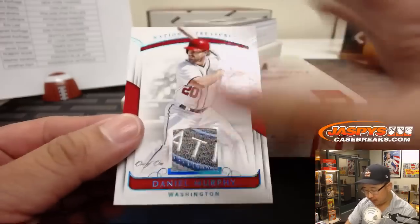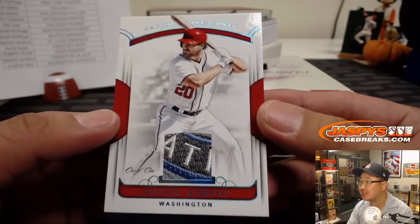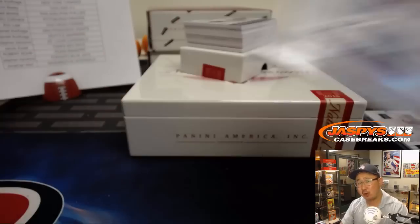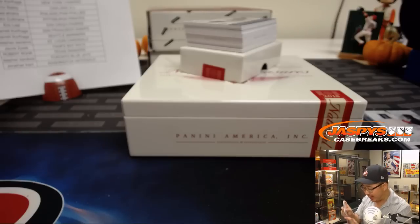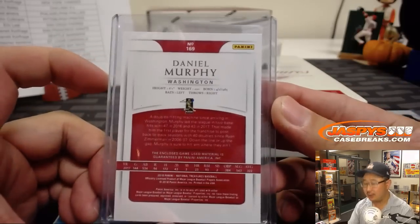One of one for the Nationals — Daniel Murphy with part of the Nationals seal right there. That light blue almost looks like it might be from a Father's Day game or something like that. Jonathan Kent with the Nats.